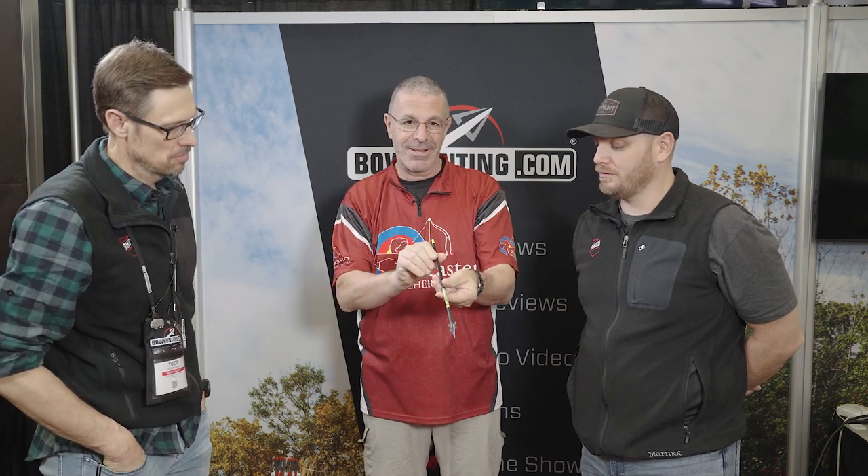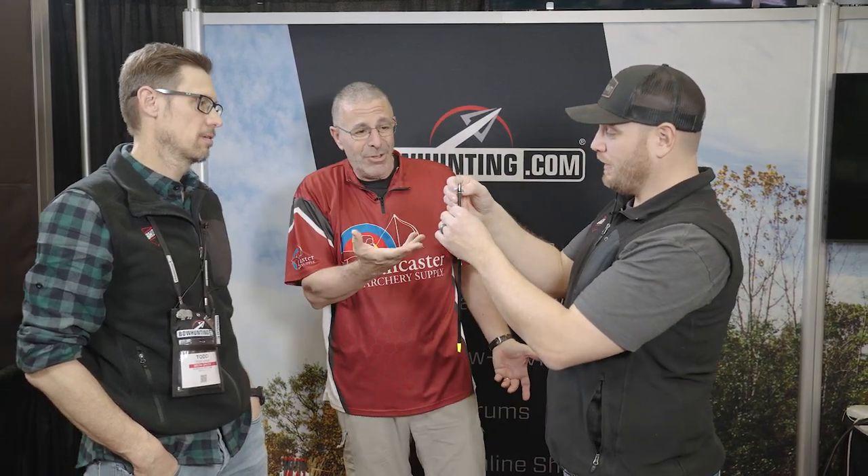So what is the main problem with fixed-blade broadheads? We're always in the debate — fixed blade, mechanical, what is it? The fixed blade is going to go through anything, but they're not the best at leaving blood trails. A lot of times I've killed deer with fixed blades with poor blood trails. So they added these bleeder blades here to help get some more blood out of the deer on the ground. Single bevel, which always helps with turning as it's going in, causing more damage. Just a great new broadhead. It's a thick blade — you can sharpen that.